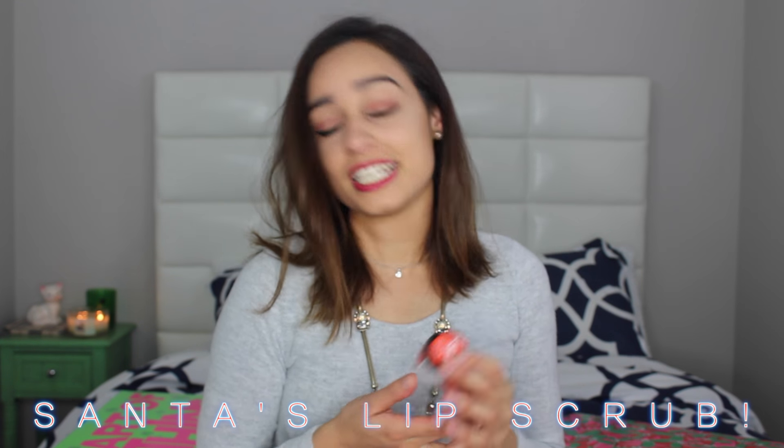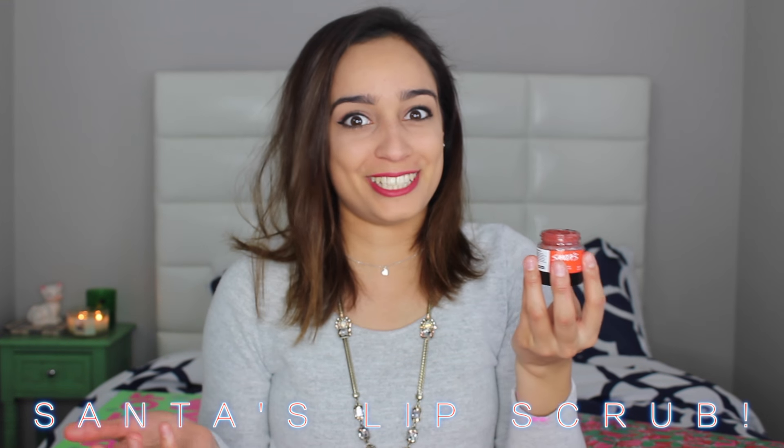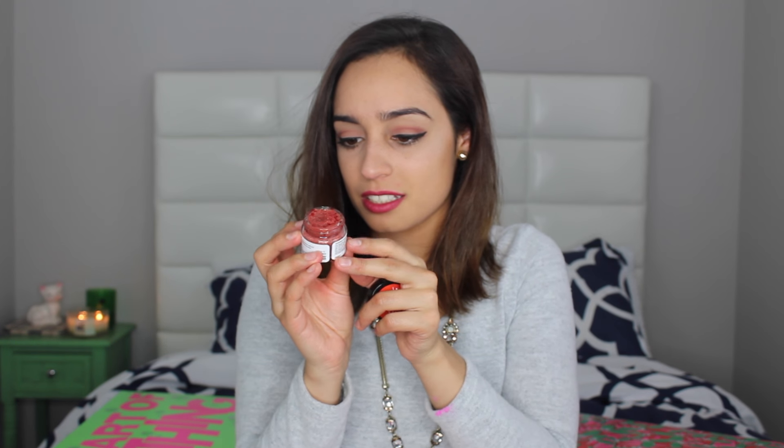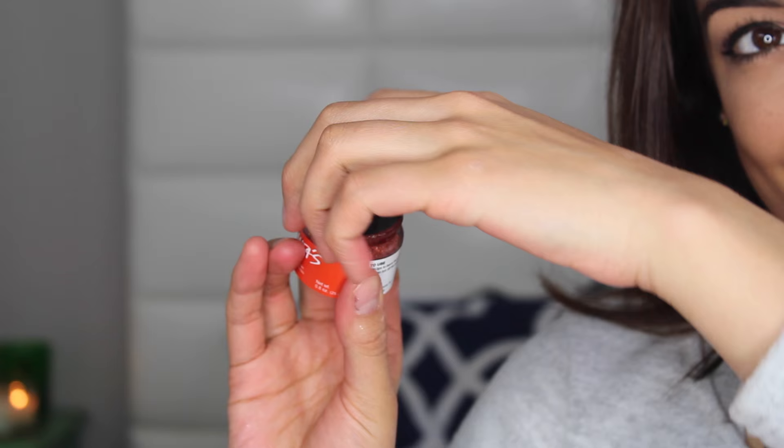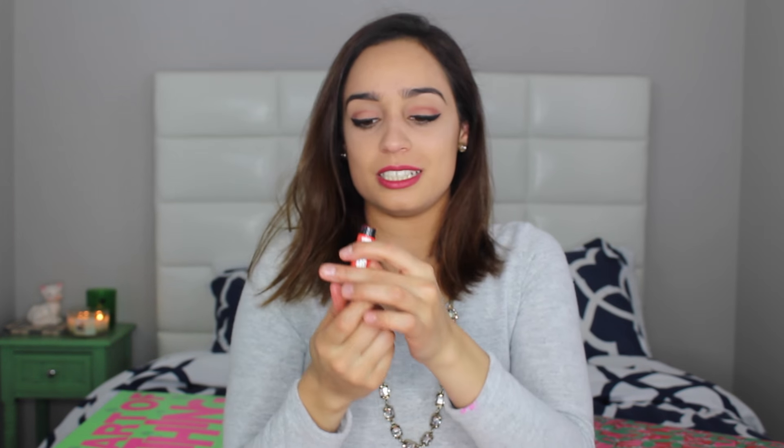I'm really excited about this one — it is the Santa's Lip Scrub. The scent is kind of funny, it smells like soda but like a burp from a soda. The scent is basically cherries and dates, but to me it smells like soda. I'm not a big fan of dates but as long as it's moisturizing my lips and doing some good I'll continue using it. The next one is a lip tint called Santa Baby — it is red obviously. You apply this on and it tints your lips. This doesn't smell like anything really.